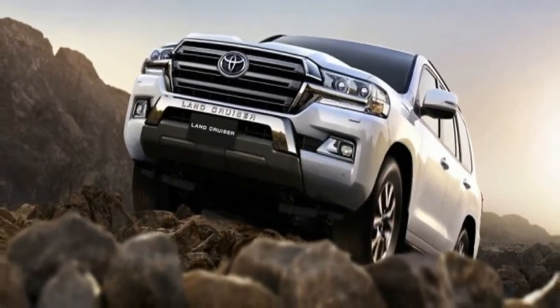But it certainly doesn't look like a 2,000 horsepower vehicle.